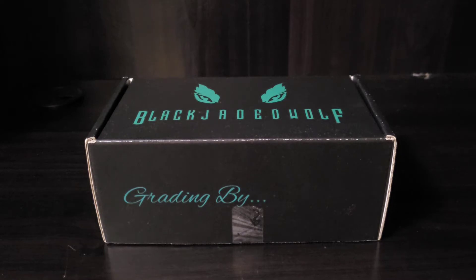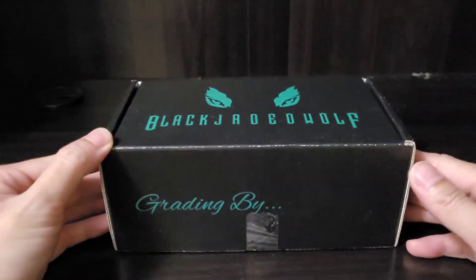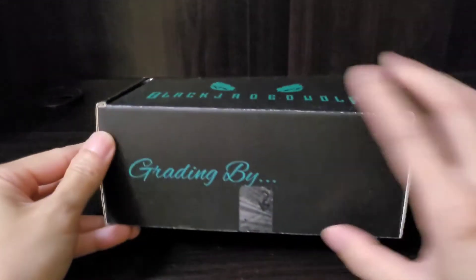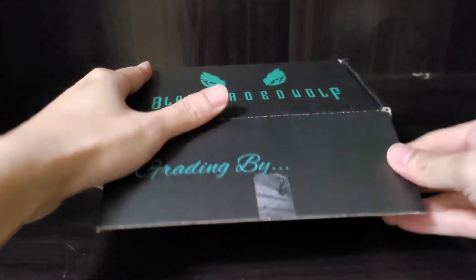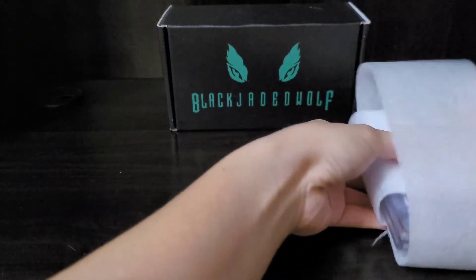Hey guys, welcome to my channel and to a new video. This video is gonna be a short video — I'm just gonna refill the four cards inside the box. My cards came back from a national. I'm using a Black Jaded Wolf service to create my card and to review my card at the national at Shikaku. Let's check it out — I knew the grade already because I already opened it.